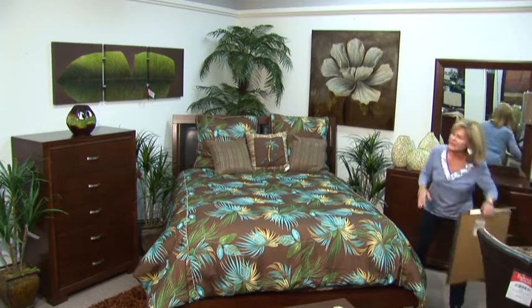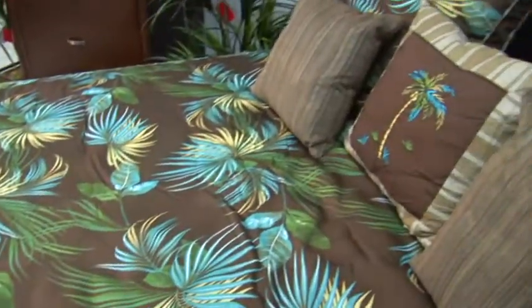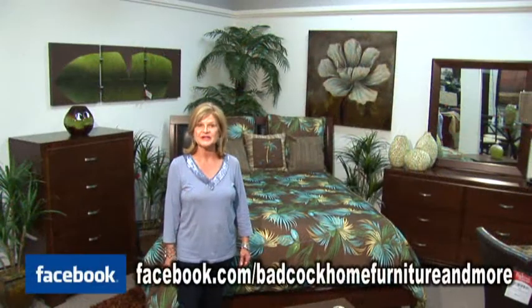If you'd like, you can even add this painting with it. This concludes my Batcock Home Furniture and More decorating tip. If you have any questions, please look us up on Facebook — like us and ask.